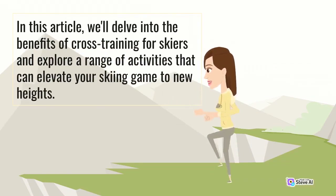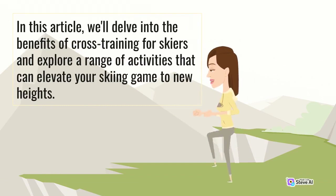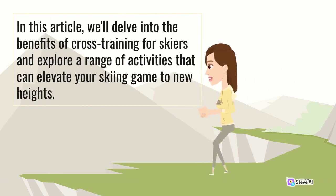In this article, we'll delve into the benefits of cross-training for skiers and explore a range of activities that can elevate your skiing game to new heights.